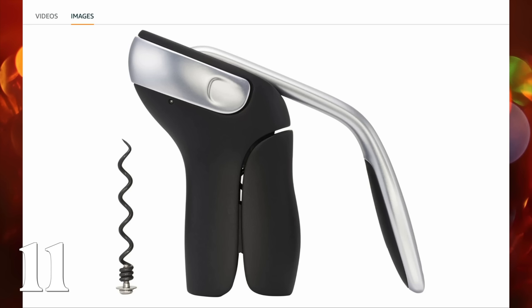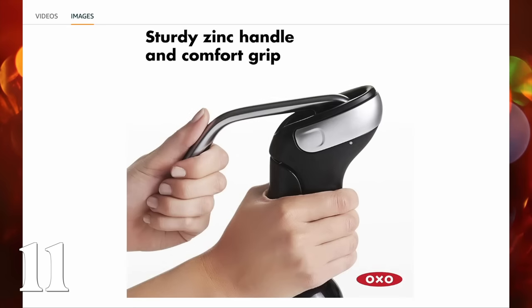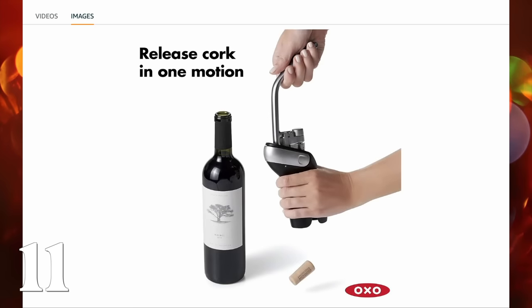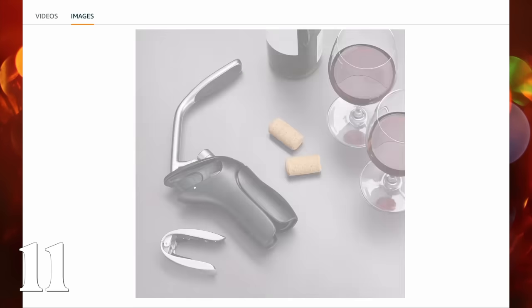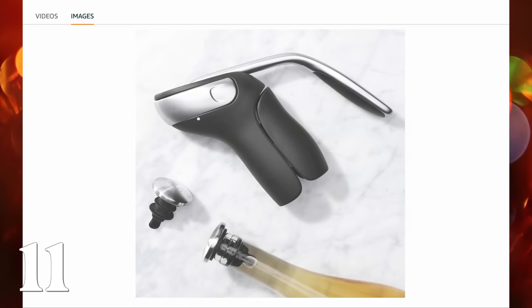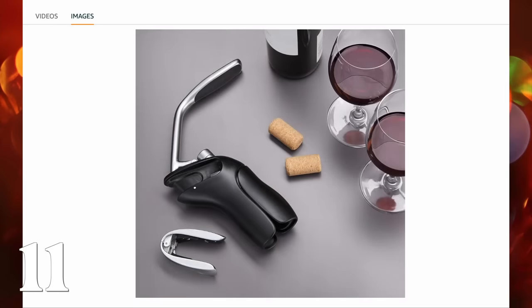Next up is this OXO wine opener — battery operated. Battery-operated wine openers are really cool for a while, but everybody I know says they ended up just going back to the old school ones because they were always annoyed having to charge them. That's how I felt about mine. This one is just an easier way to open your bottles of wine, but it doesn't require charging.